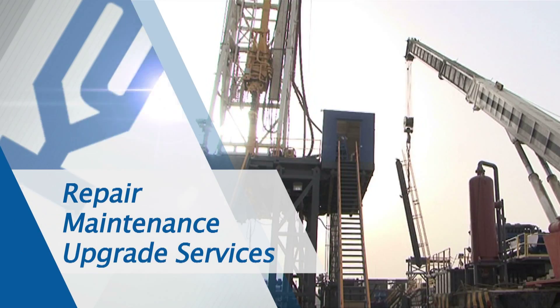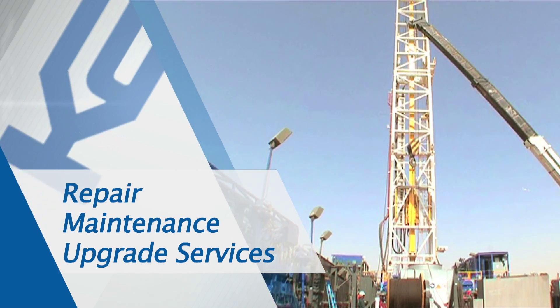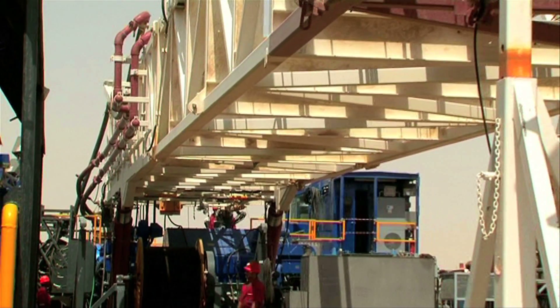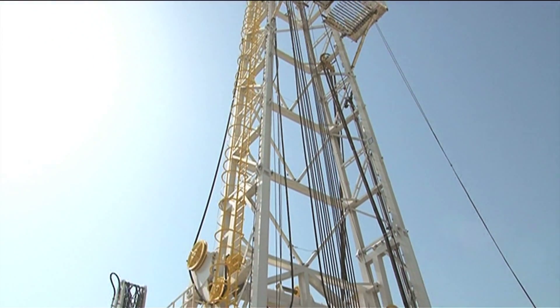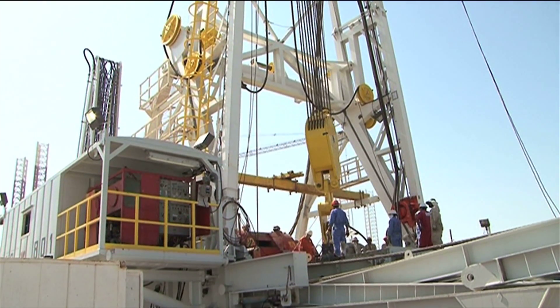K2 provides repair, maintenance, and upgrade services to drilling rigs. With a full range of services, adhering to strict quality standards, providing international drilling contractors their specific needs. We provide inspection, repair, and maintenance services for drilling companies globally, continuously exceeding their expectation work-wise as well as our safety performance.